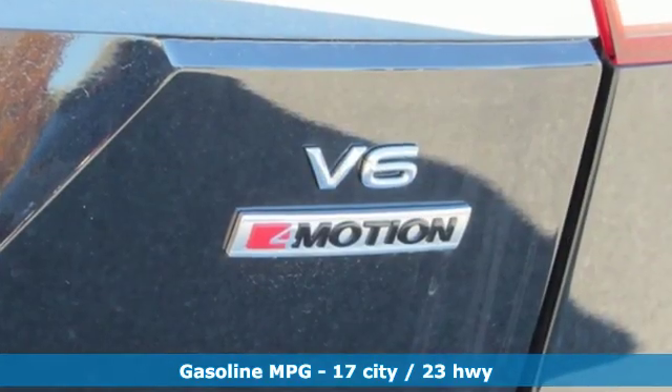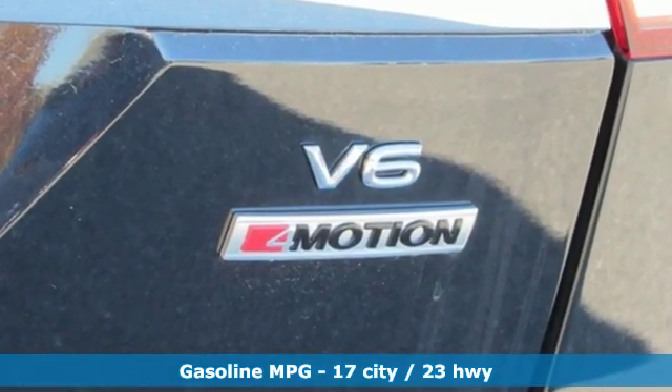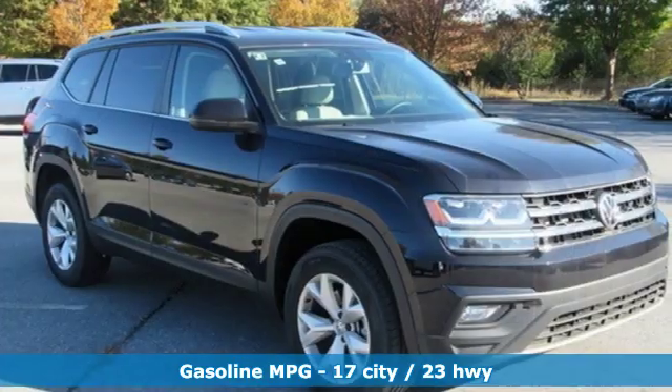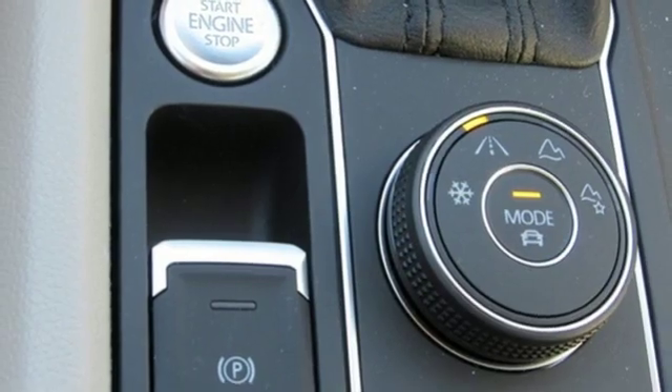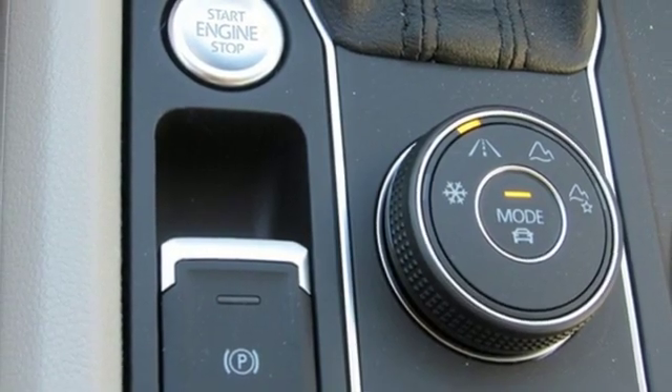It comes nicely equipped with features you'll love: V6 engine, dual zone climate control, streaming audio, front heated bucket seats, and doors and push button start proximity key.